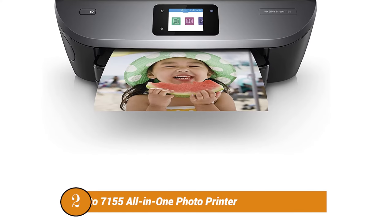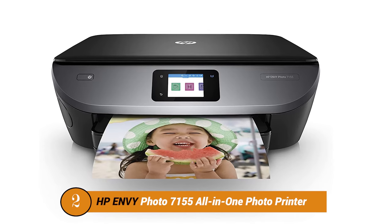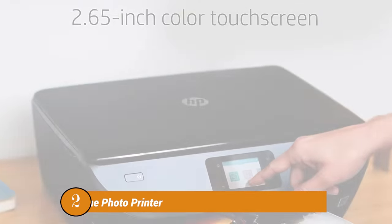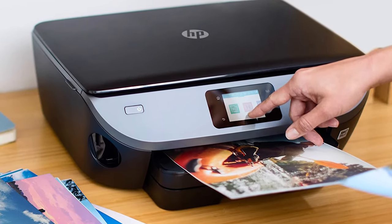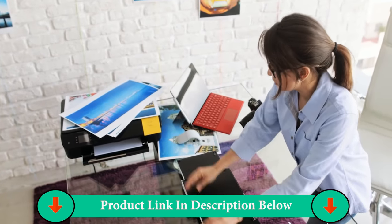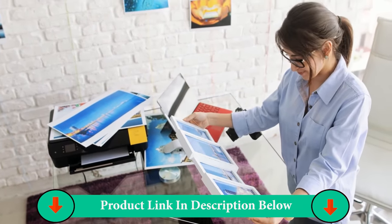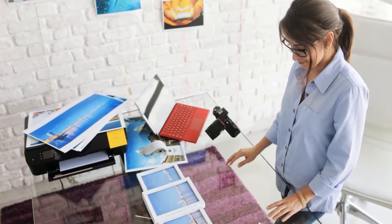Number two product: HP Envy Photo 7155 All-in-One Photo Printer. Designed for those that love to share photos, the HP Envy Photo line allows you to print stunning, true-to-life photos for less than 5 cents each with HP Instant Ink subscription required. With a dedicated photo tray, borderless printing, and SD card slot, the Envy Photo 7155 has all your photo printing needs covered.